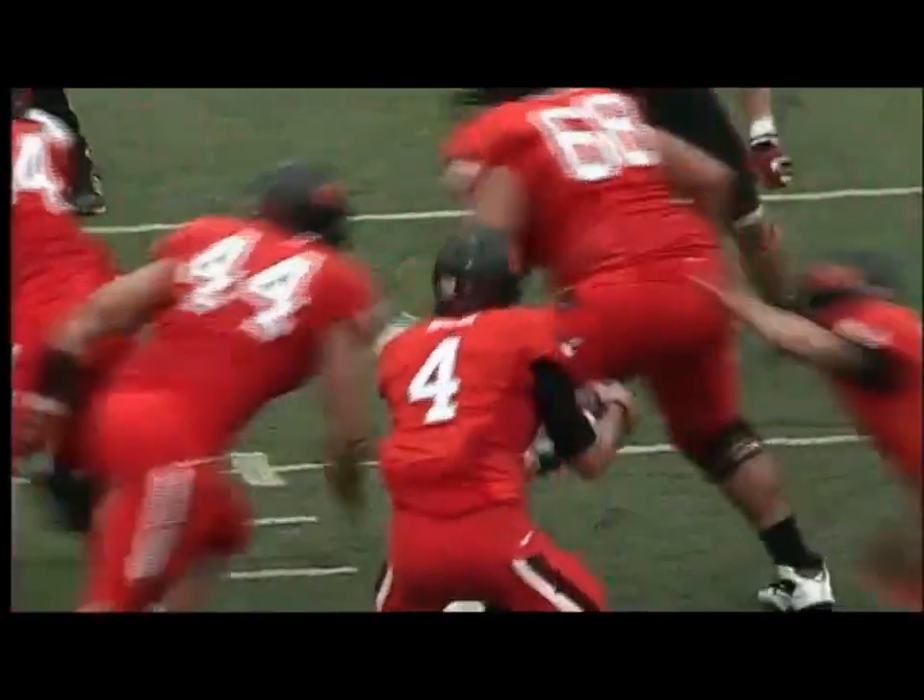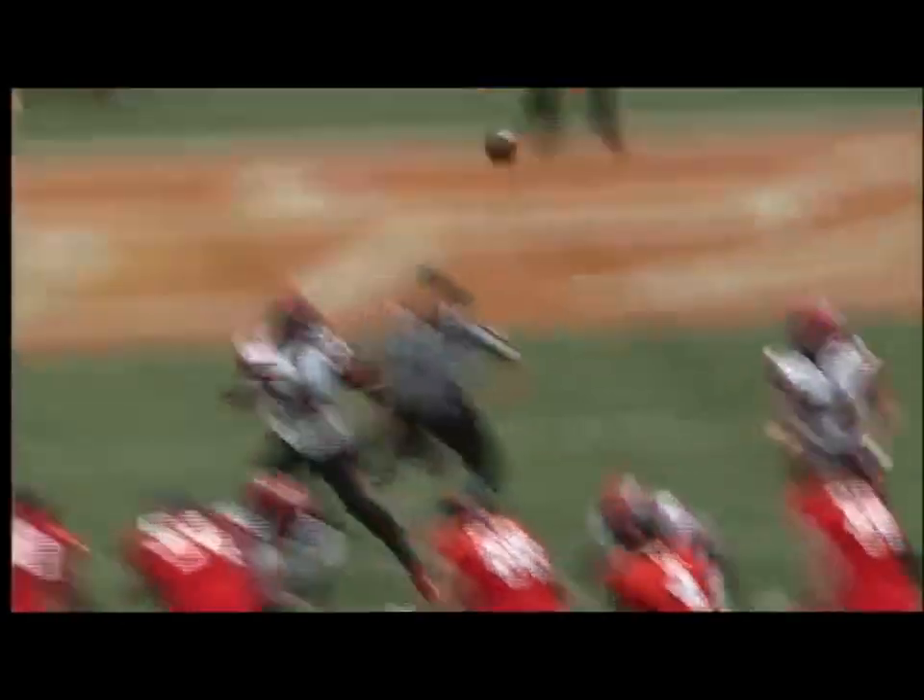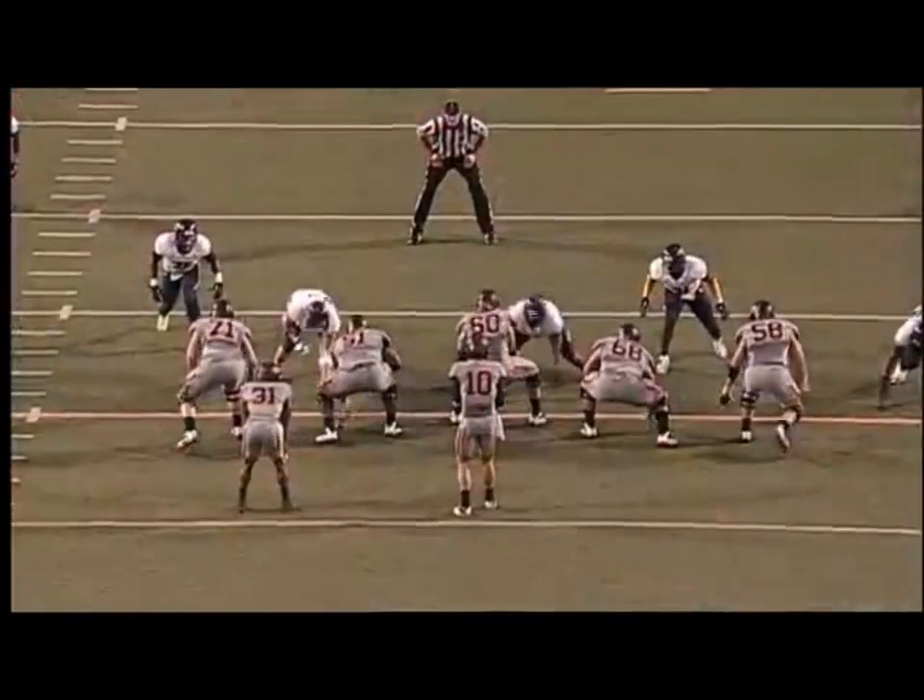Tailback to the right of Walsh in the shotgun — JW takes the snap, fakes a handoff, throws over the middle, and the pass is caught by Josh Stewart, hit at the goal line and he's in.